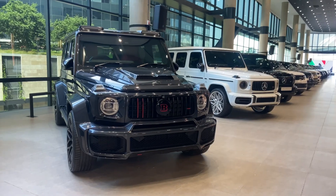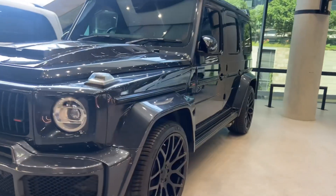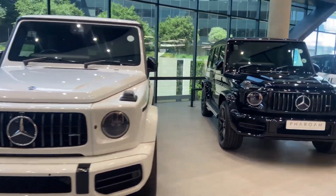Starting off, ladies and gentlemen, we have this G-Wagon Private Edition in black and red with big rims. Next up we have a white-on-white G-Wagon next to a black one — really cool.